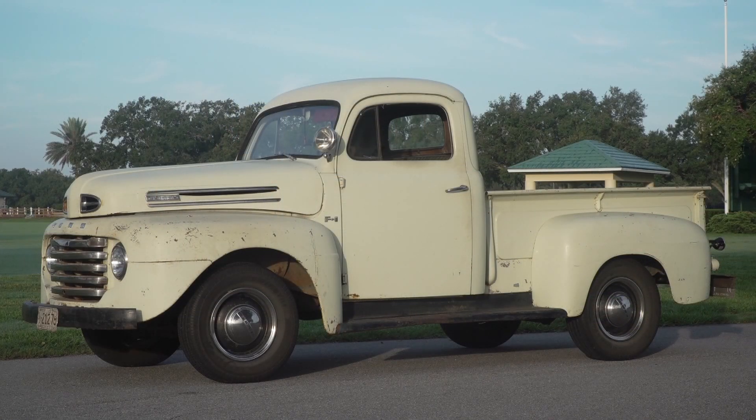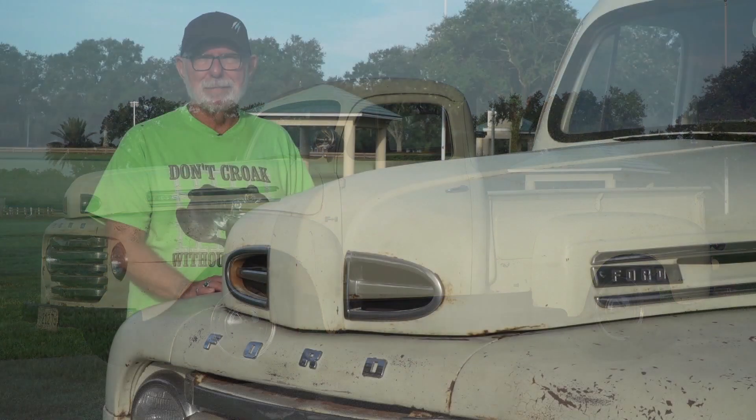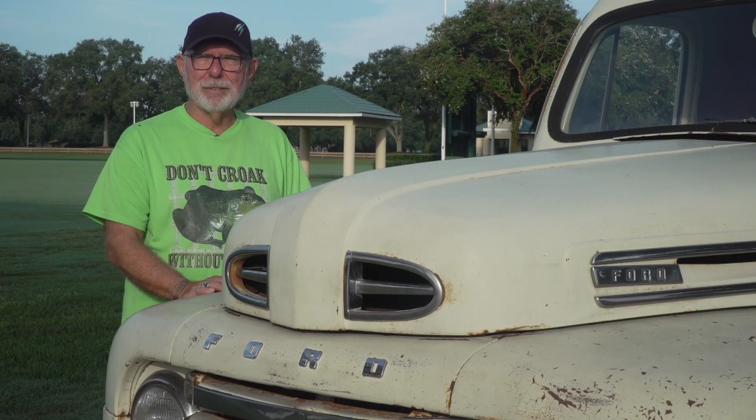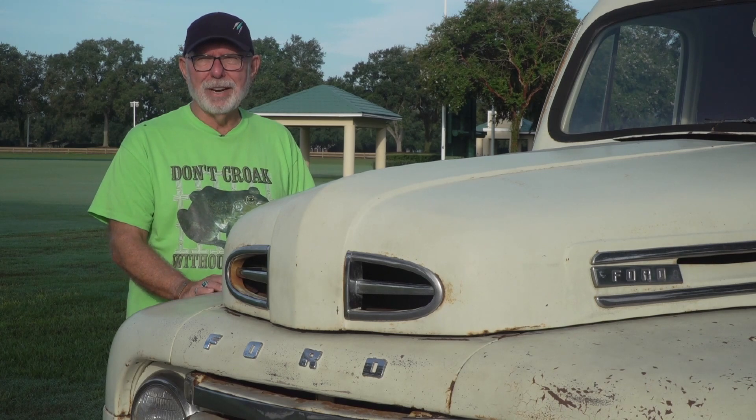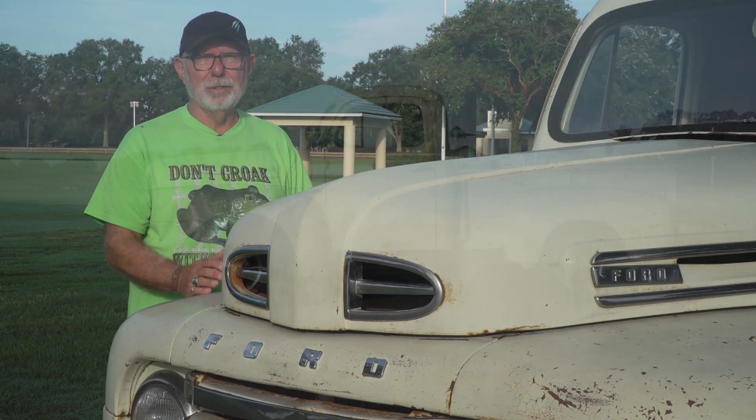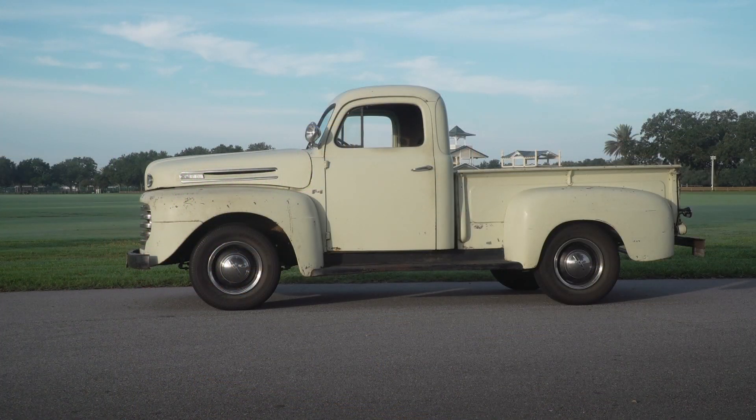It looked exactly like it does now from the outside, but the inside, even though it ran, it was rough. We've had to do a lot to it. We've completely rebuilt the engine, carburetor, re-cored the radiator, new emergency brake cables, new brake shoes, new brakes all the way around, new wiring harness, and we had to rebuild the steering box.